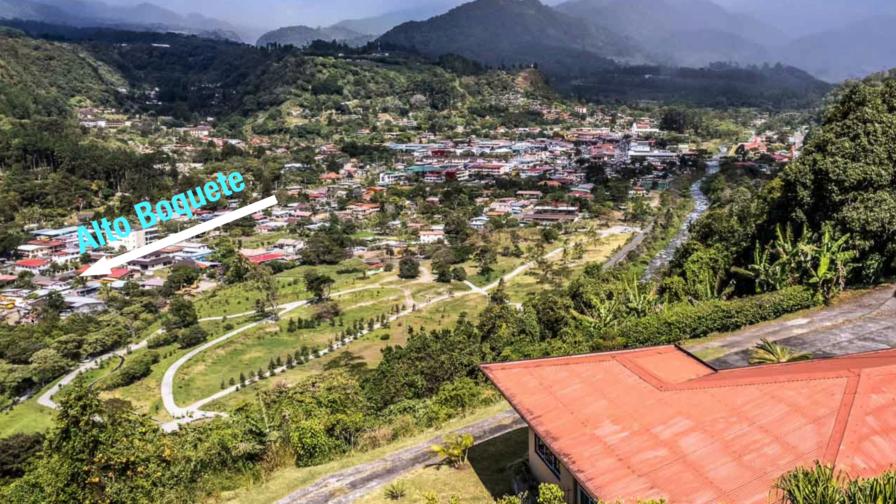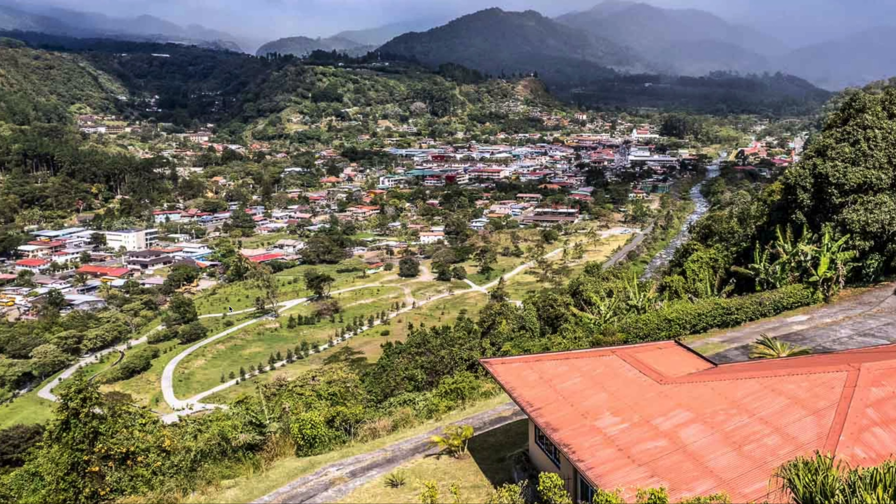They also live in Alto Boquete, which is south of the particular Boquete town. You travel down the main road, and you'll come to where you go up a winding road. It comes up out of the valley, and then you're in Alto Boquete — that's how you go to David. It's a really large area. A ton of people live there too. So a lot of people live here, but the town itself is very, very small.